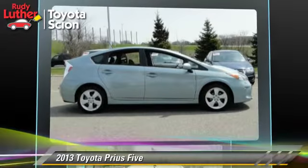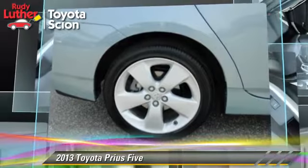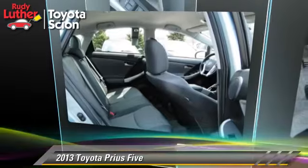Comfort and convenience features include JBL premium sound, Bluetooth wireless, navigation system, and technology package. Give us a call to schedule your test drive today.